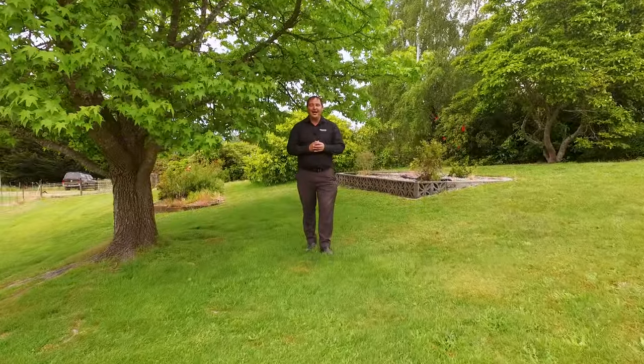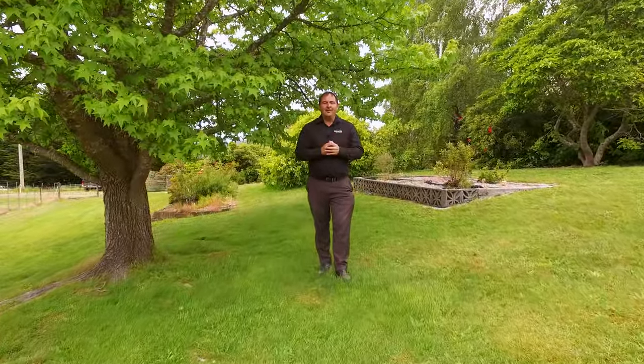If you've been looking for that fantastic rural property, then look no further. We're about 30 minutes away from New Norfolk CBD. If you'd like to know more or to book an inspection, please don't hesitate to call me. I'm available seven days a week and I'm here to help.